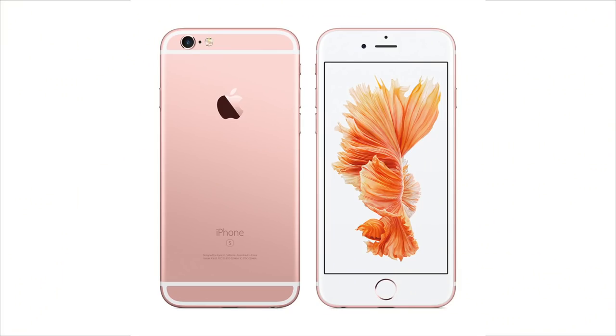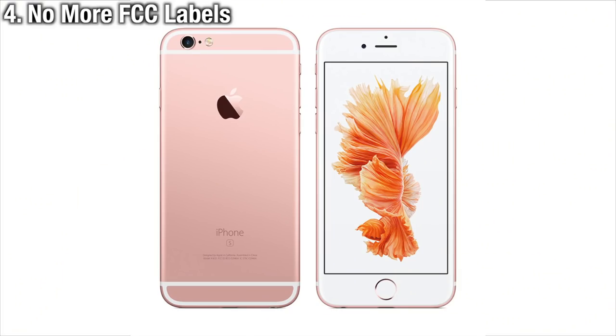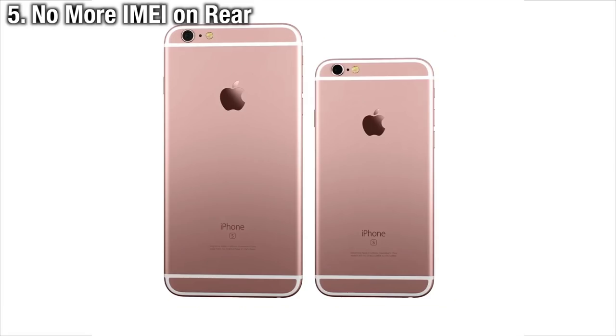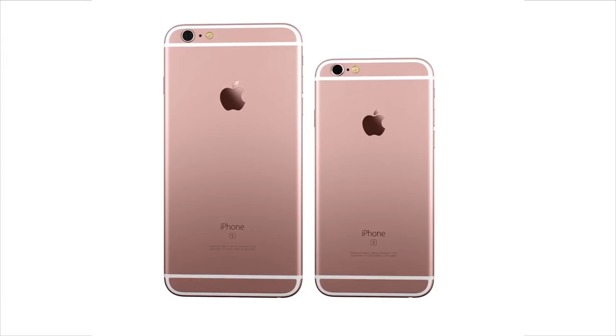The iPhone 6S has a cleaner exterior — no more FCC labels, as a new ruling allows their removal from the actual device as long as they're easy to reach in settings. The new iPhone will also no longer have the IMEI imprinted on the rear casing; instead you'll find it on the SIM card tray or inside the software settings.